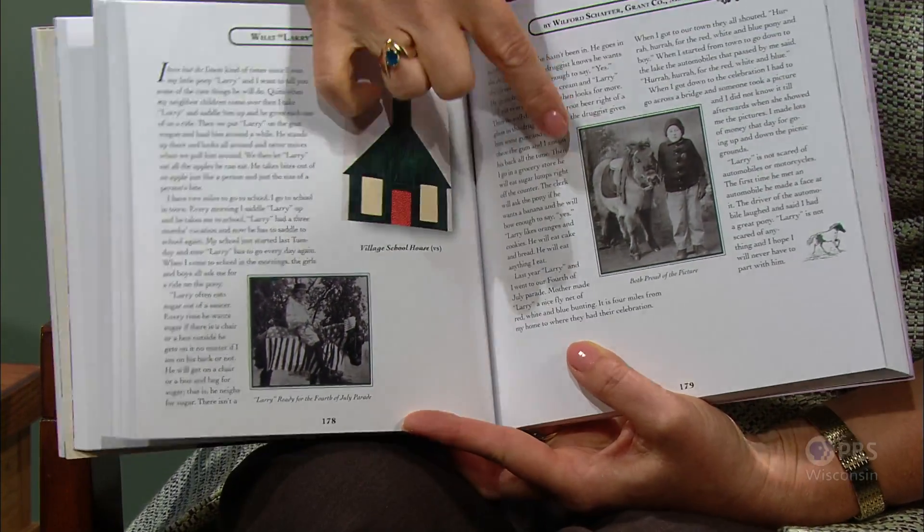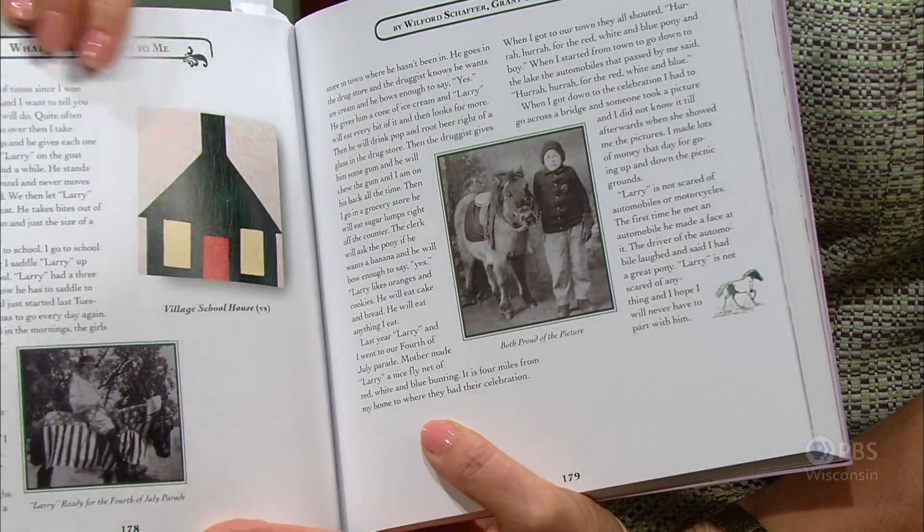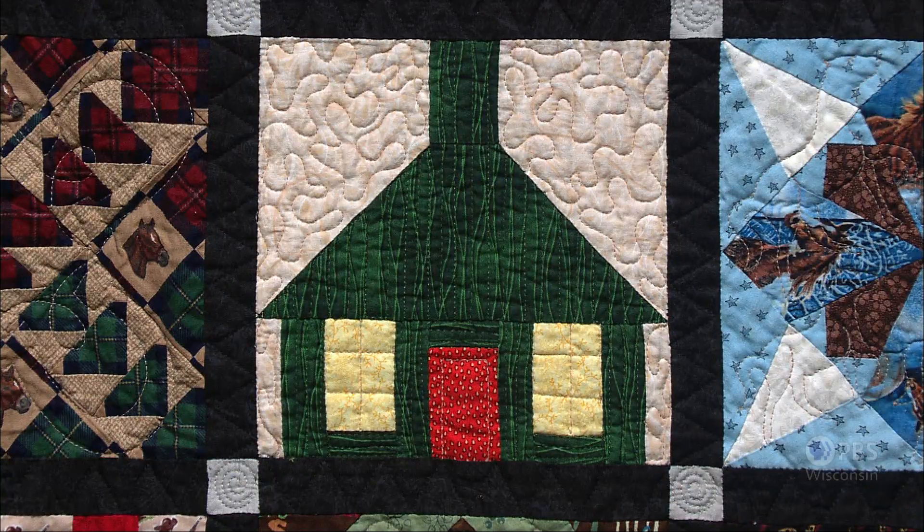Another story is by a little boy named Wilford, whose pony is Larry. 'There isn't a store in town where Larry hasn't been in. He goes in the drugstore and the druggist knows he wants ice cream — he bows enough to say yes. He gives him a cone of ice cream and Larry will eat every bit of it and then ask for more. He will drink pop and root beer right out of a glass in the drugstore. The druggist gives him some gum and he will chew the gum.' Children were very commonly allowed in houses and stores with their Shetland ponies. The quilt block paired with Wilford is Village Schoolhouse, as he talks about taking the pony to school.